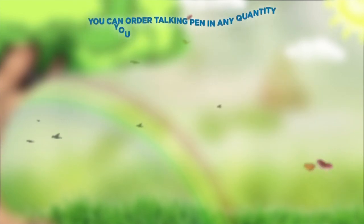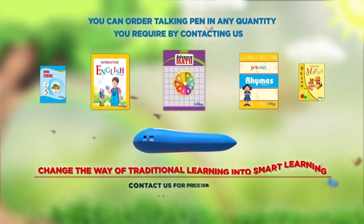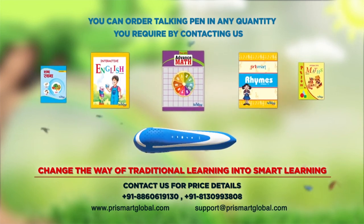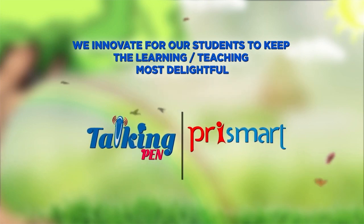You can order the talking pen in any quantity you require by contacting us. Change the way of traditional learning into smart learning. Contact us for price details. We innovate for our students to keep learning and teaching most delightful. Talking Pen — thank you.